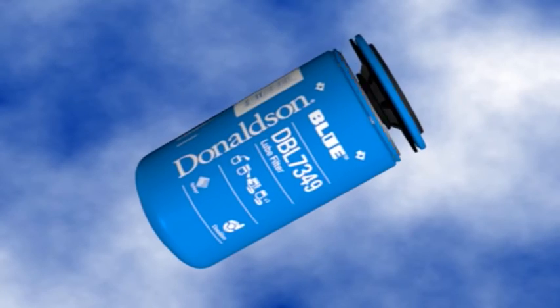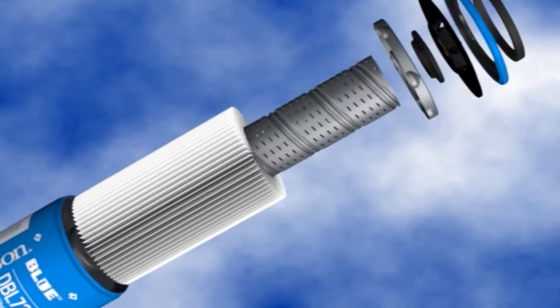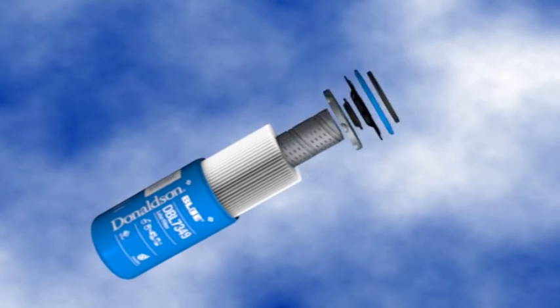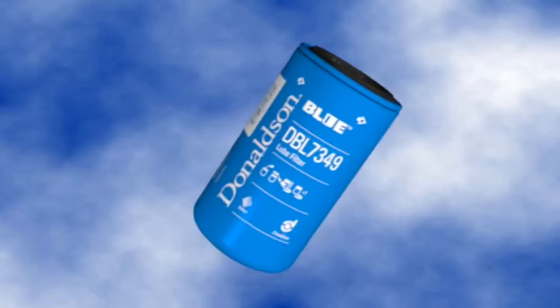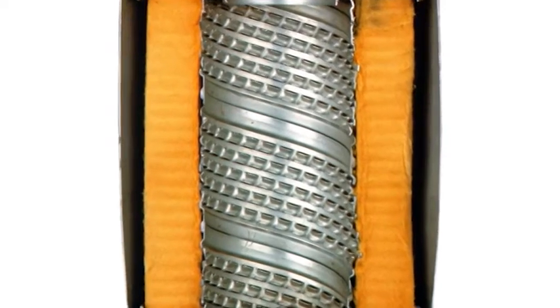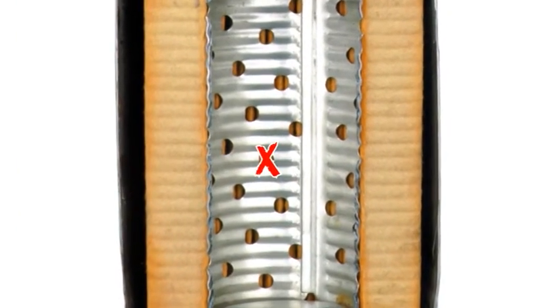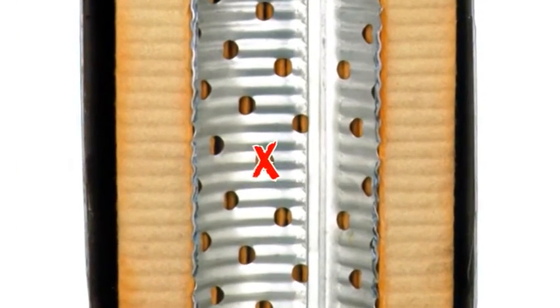El diseño superior del tubo central del filtro Donaldson amplía el área de flujo y posee muchos más agujeros sin comprometer la resistencia al colapso del tubo. Además, las perforaciones se introducen en dirección del tubo interno, en contraposición a los bordes filosos de los orificios de los tubos en los filtros de la competencia, que pueden rasgar el medio durante el movimiento de los plizados.